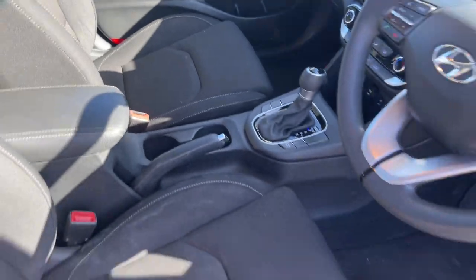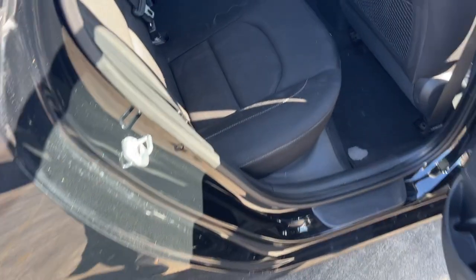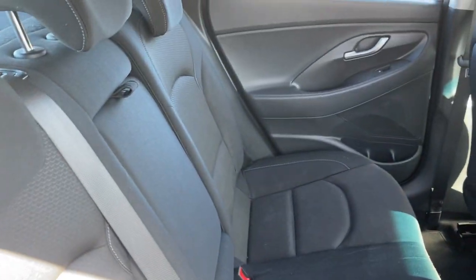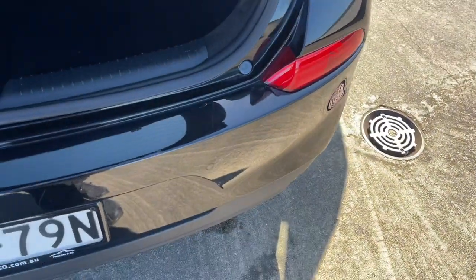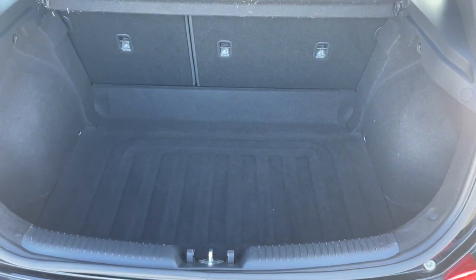The interior seat trim is all in pretty good condition as well. It does have side airbags. There's your back seat, all looking pretty flush. I'll just show you inside the boot — it does have a nice big boot. All inquiries are welcome.